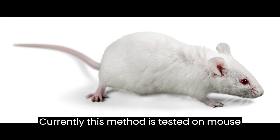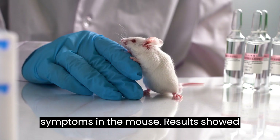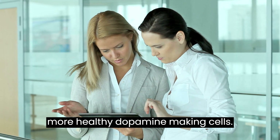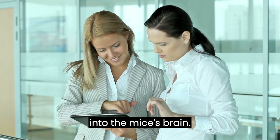Currently this method is tested on mice, and it effectively eased the Parkinson's symptoms in the mice. Results showed that the brain of mice treated with the low-field magnetic stimulation device had more healthy dopamine-making cells. This treatment also reduced inflammation in the mice's brain.